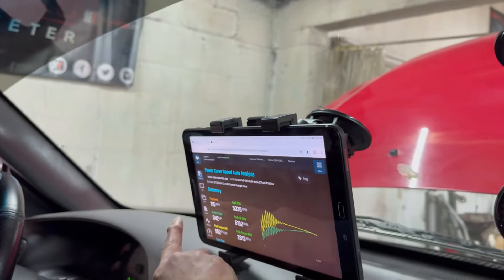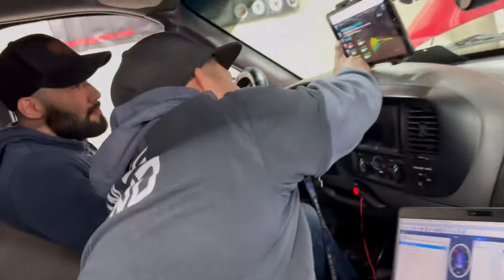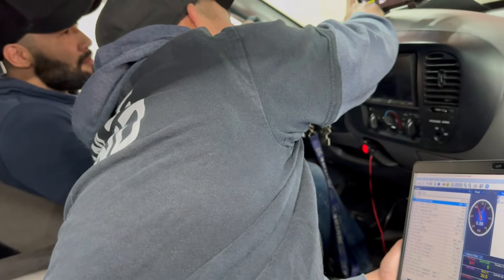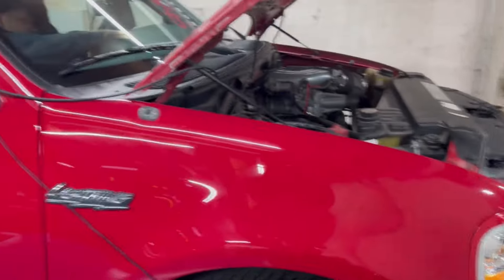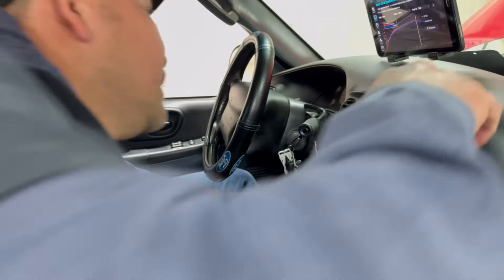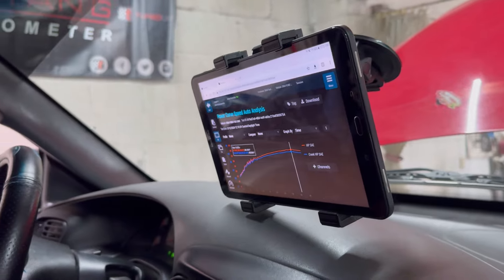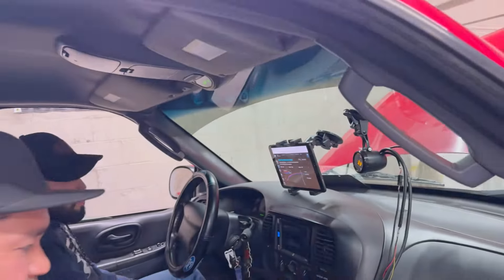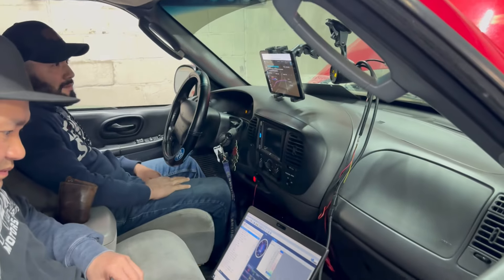342 to the wheels. Hey, there's a lot of torque. What's the crank? Crank power is 405. 405? Yes, 405 crank horsepower, guys. So we get a little bit more.